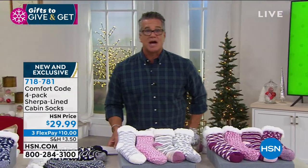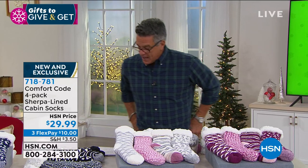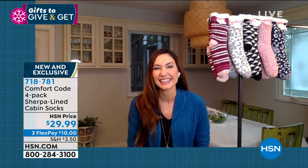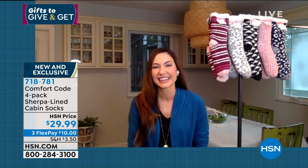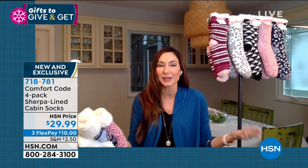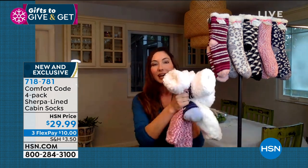Let me introduce our special guest — we don't have a lot of time and these are going to go very quickly. Hi to Amy West! Amy: I'm so excited! Two words: cozy and yummy — that's what these are. Comfort Code comes from Cuddle Duds, we've been around for over 50 years, so we know a few things about comfort and layering.